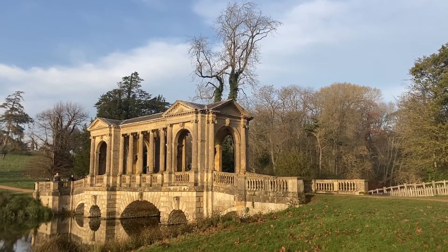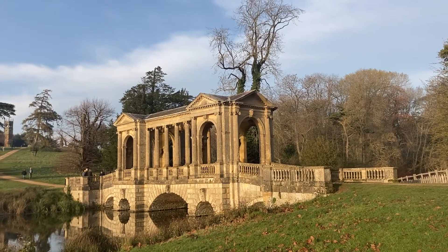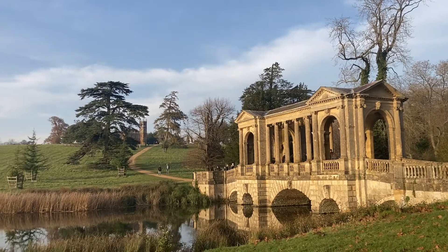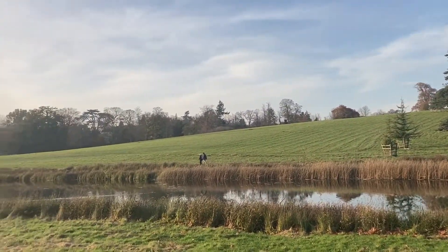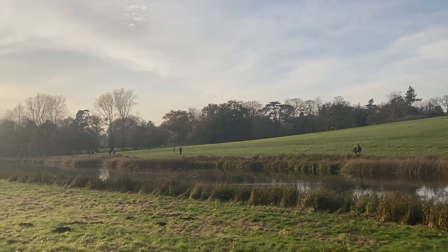Here we have one of the beautiful bridges of Stowe — maybe a little bit overstated, but it's not something you see every day. And some nice views of the river. There's quite a lot of people here actually. It's nice.